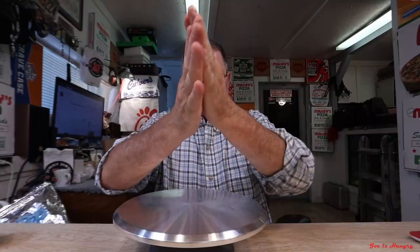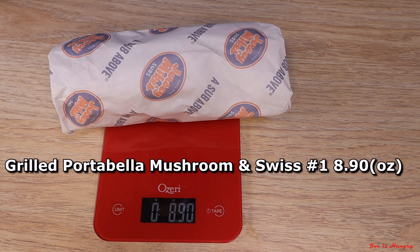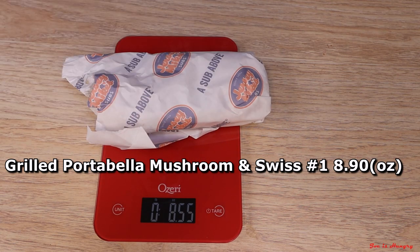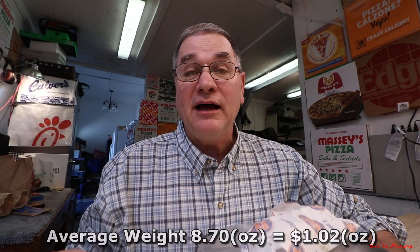Now it's time for more in-depth evaluation. Let's head on back and do the Joe is Hungry weight test. Portobello mushroom number one weighs in at 8.90 ounces. Portobello number two weighs in at 8.50 ounces. That is an average weight between the two of 8.7 ounces, and that calculates to a whopping $1.02 an ounce. It better be pretty good because it's not really scoring high on the value scale.